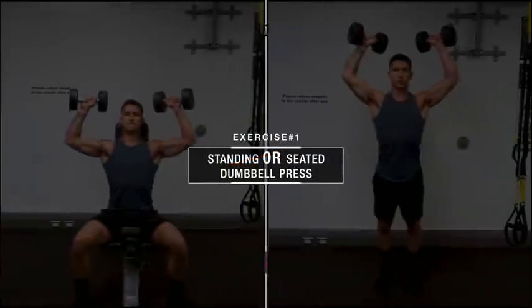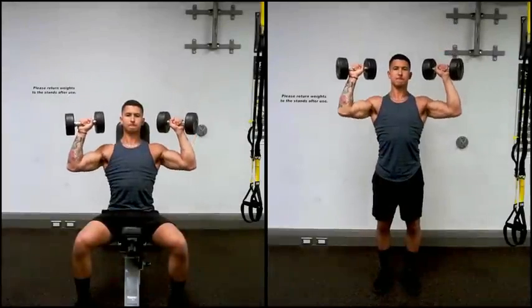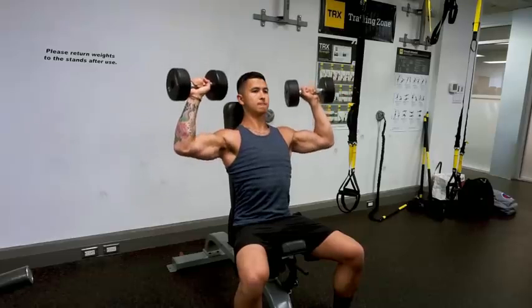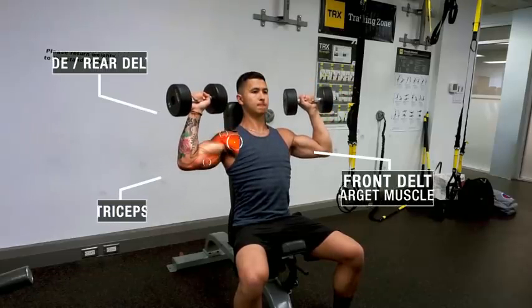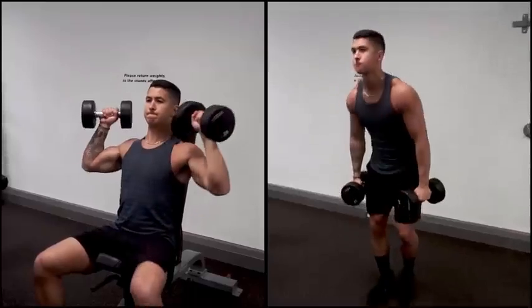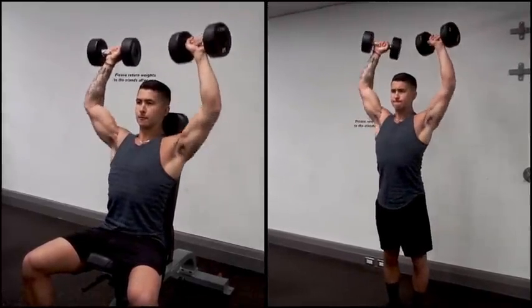The first exercise is going to be the dumbbell shoulder press, which can be done standing or seated. Both variations are going to effectively target the front delt with some contribution from the middle and rear delts as well, and it's going to act as your main heavy compound movement for the shoulders. The reason I'm giving the option for standing or seated is because they each have their pros and cons that you'll want to consider.